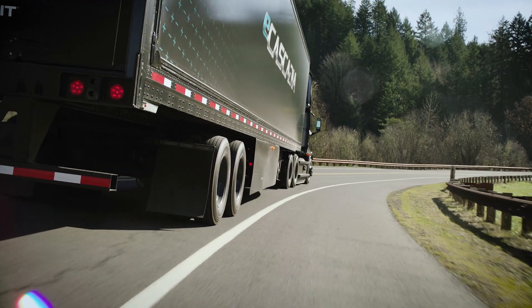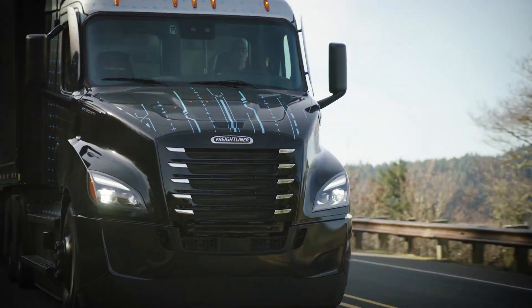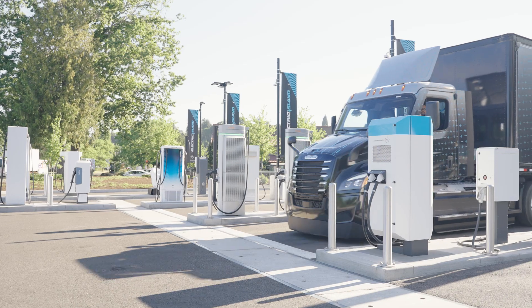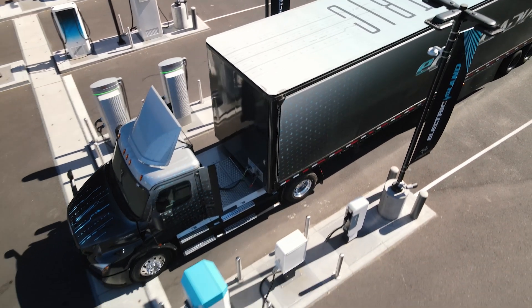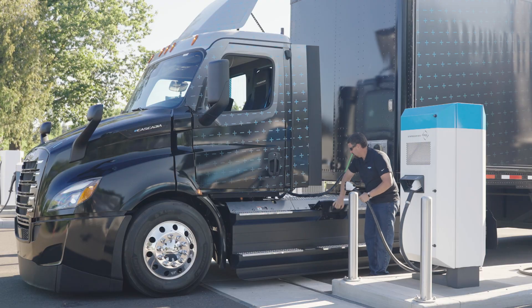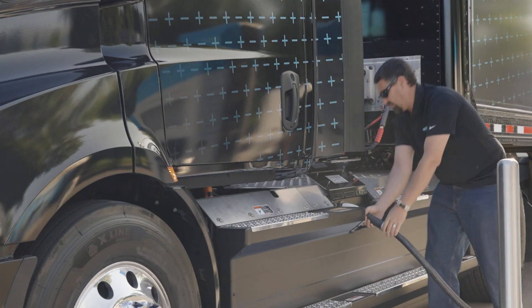For duty cycles that require a quicker recharge to add a second shift or extend routes beyond the central charging hub, the best fit use cases will rely on a zero to 80% recharge due to the gradual reduction in charging speed that occurs as the batteries fill from 80% to 100% SoC.